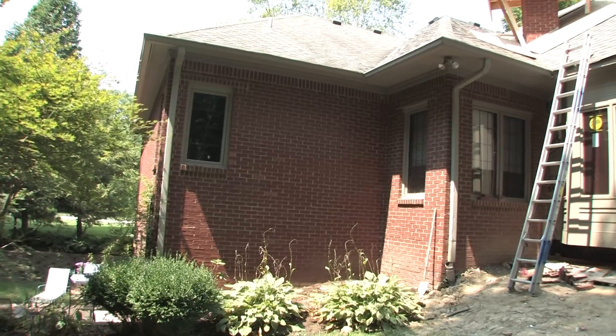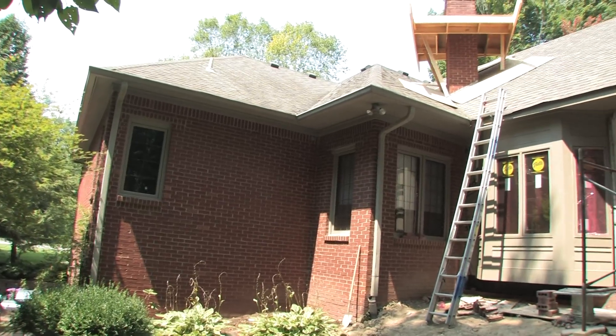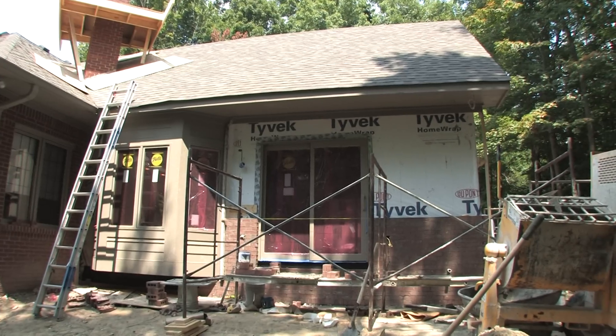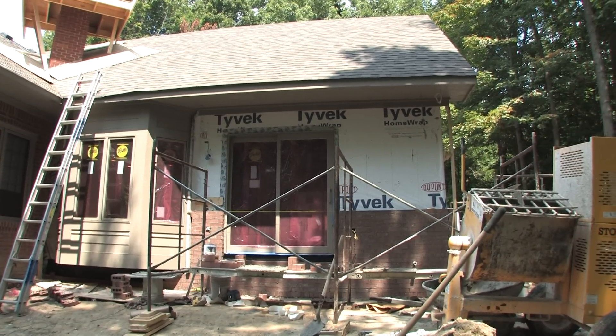The windows — we went with aluminum clad windows on the home. We were able to match the color on the existing home. The existing home has painted windows but we were able to blend that in enough.